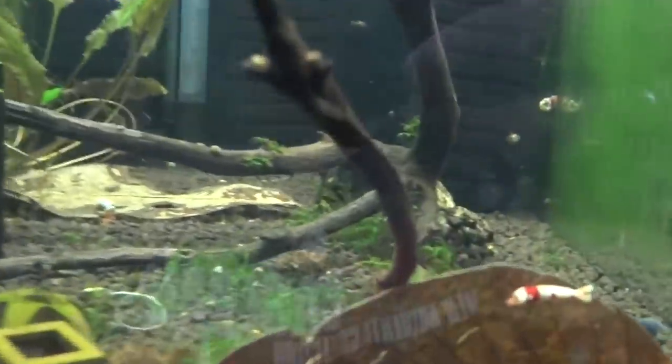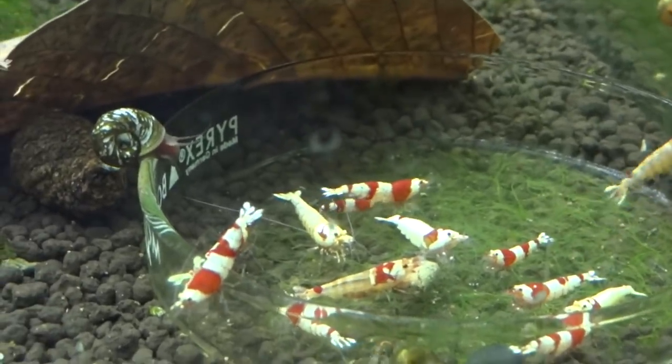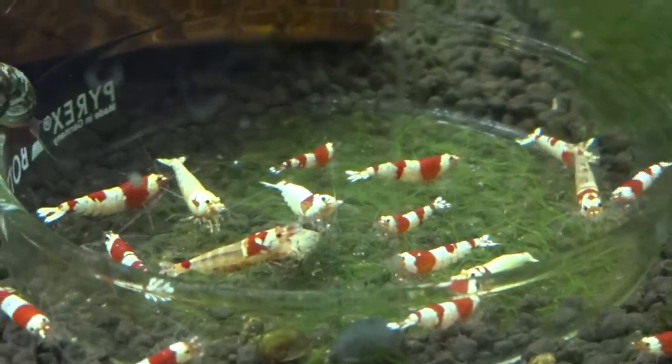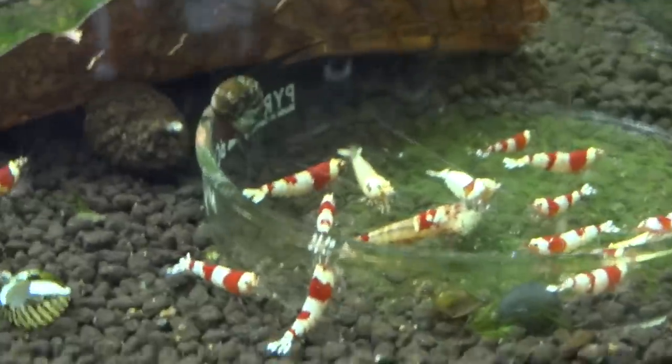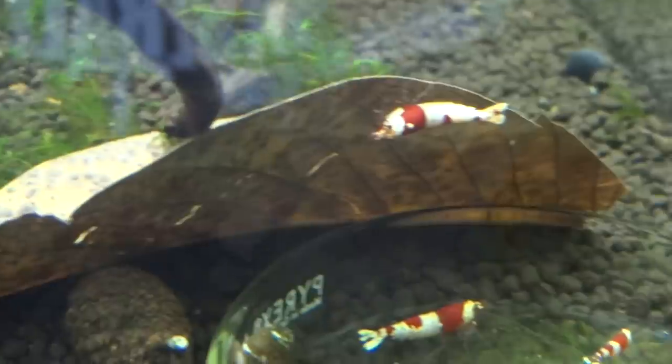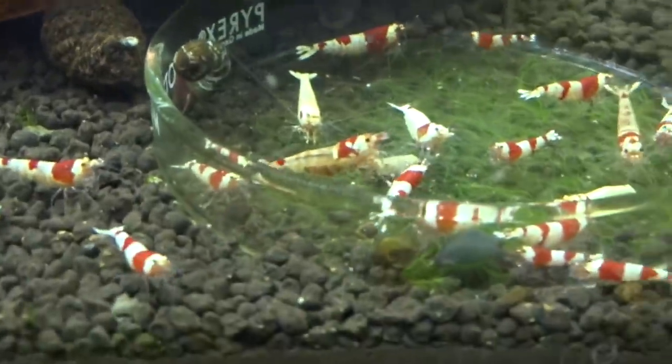Next door here we've got some more crystal reds. These came from my buddy Carl - he had what he thought were some PRLs, and when he found out that they weren't he decided to sell off some of them, so I bought these. They're real nice quality crystal reds. There are at least one, maybe two berried females in this group right now - I can't seem to locate them but I just saw them last night. So these guys are going to be breeding too, which is cool.